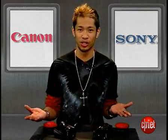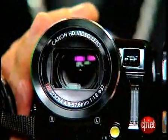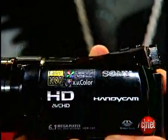The HF10 brings all the connections you can think of without the use of a dock. A key feature is the mic input that many cameras at this level ignore, and it also has manual controls and a longer 12x zoom lens. The CX-7 touts XV color technology, but it's not a big enough difference to make up for a lack of mic input and headphone jack.